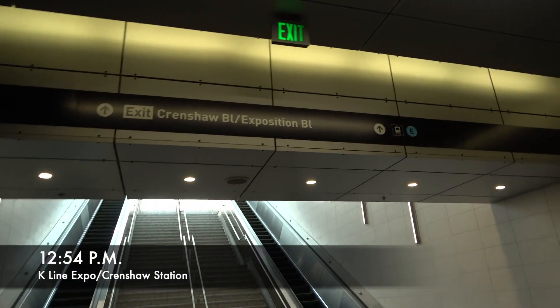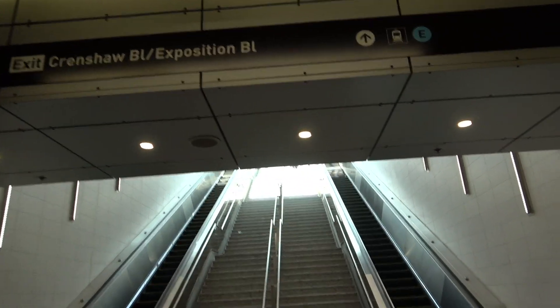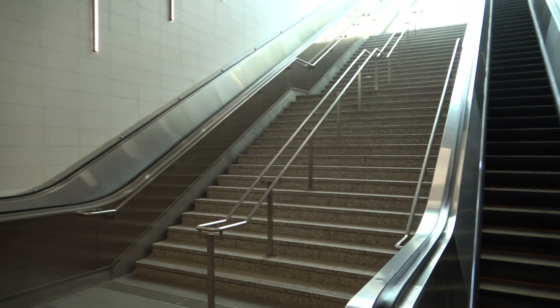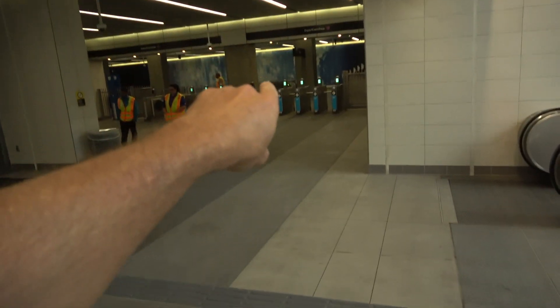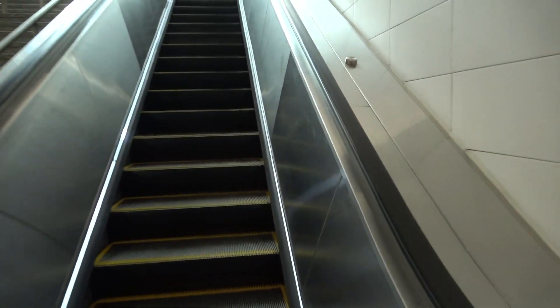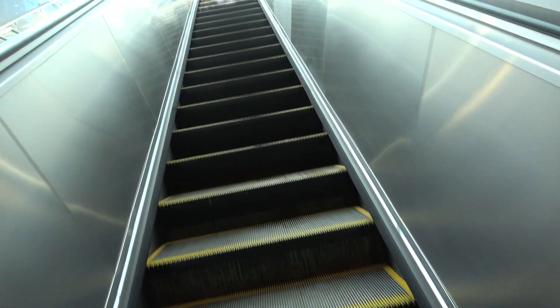I'm over on the K line, the last stop of Crenshaw Expo. Now I want to transition to the E line, the Expo line. People are interested to know how long it takes to get there, so pretend I just got off the final stop on the K line. I'm going to take an escalator up here, and then I'll be heading up toward the next station, which is on Exposition, and we'll go from there.